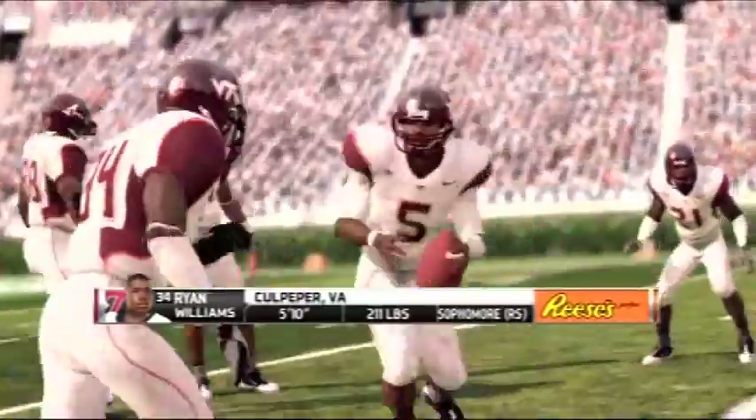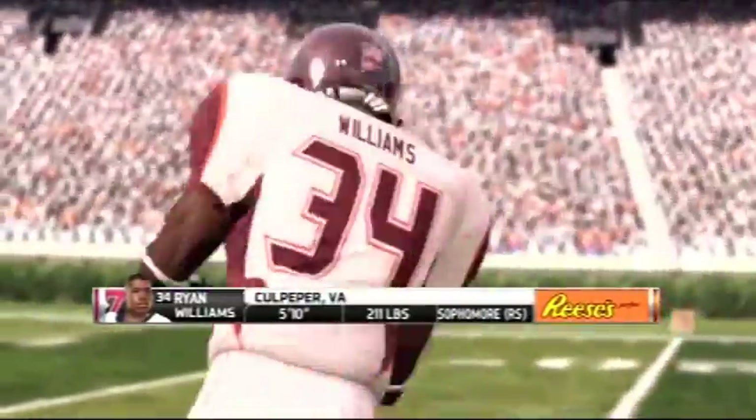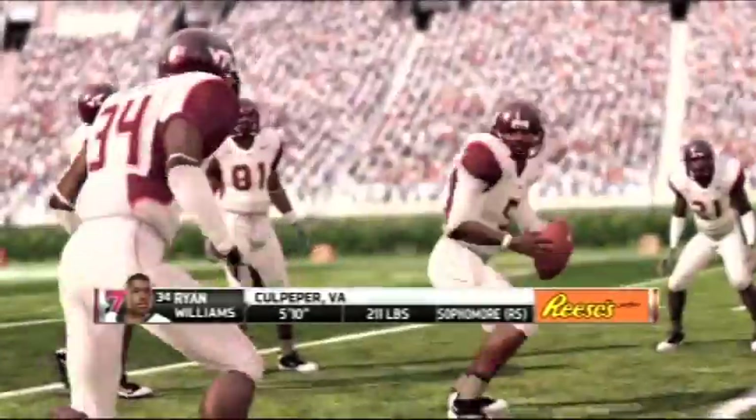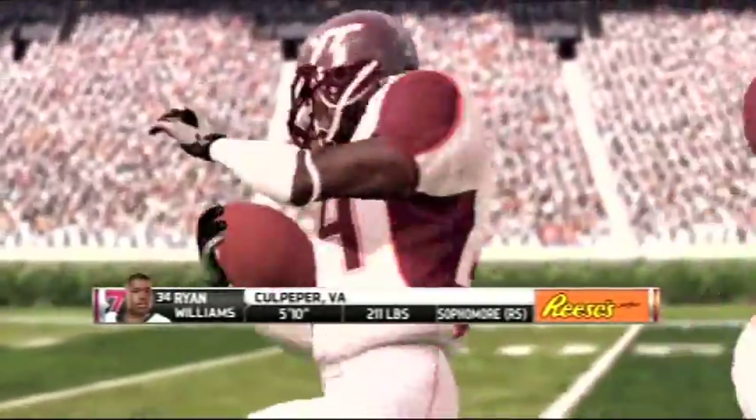For Virginia Tech, there's a running back you don't want to miss. Well Brad, I'll tell you, the thing that makes this guy unique are his quick feet. When he's in the open field, he's almost impossible to get a hold of.